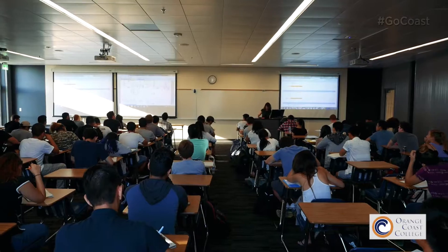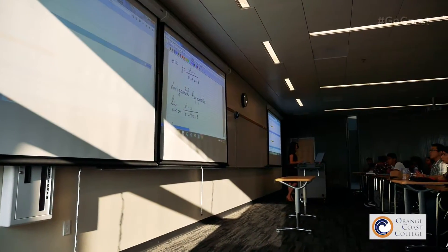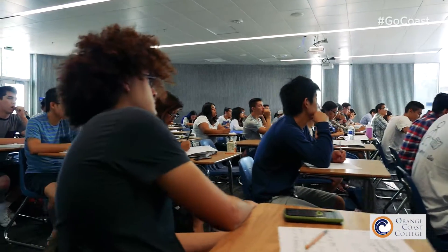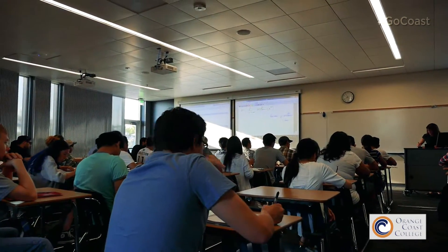Faculty can project a PowerPoint presentation at the same time that they're using a document camera to write notes, so students can see both things at the same time. This allows the faculty to adapt their teaching style to different learning styles and provides the opportunity for multimedia during the class to keep things interesting.